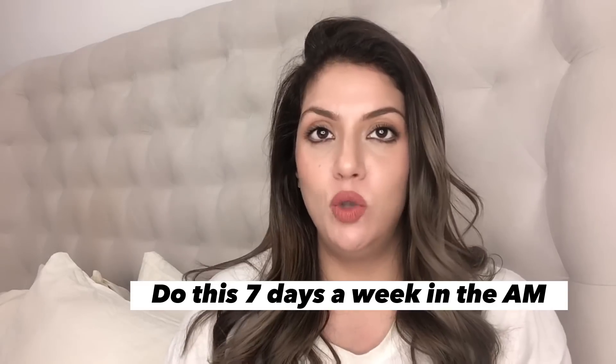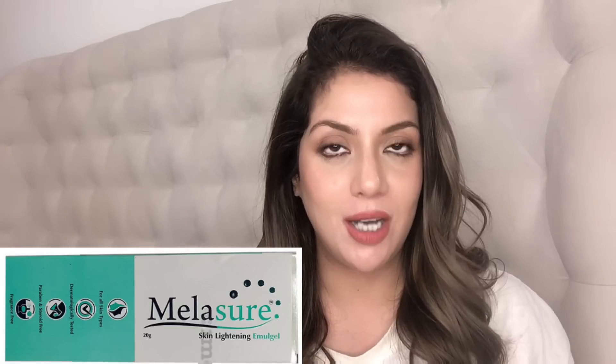If you have acne marks, post-acne marks, sun spots, or uneven skin tone, every morning you will use Melashore Gel. It's a thin gel-based consistency — apply slightly more than a pea-size amount on your face, avoiding the under-eye area, nose, and lips. Then apply your sunscreen over it. If you do this 7 days a week consistently, it will give you bright, glowing, flawless, glass-like skin. This is the second product I recommend for your morning routine.